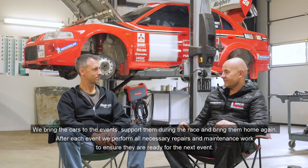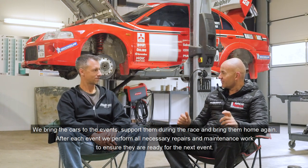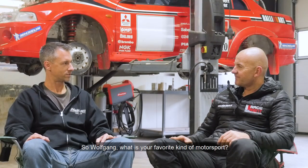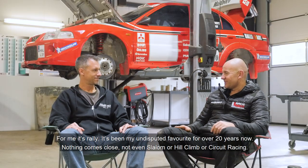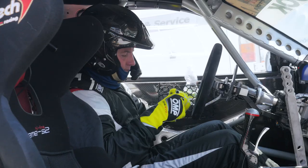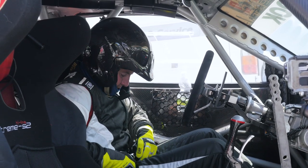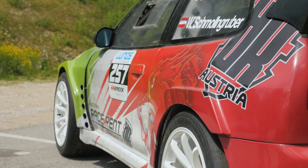When at rallies, the team sets up and supports the cars on-site, then brings them back home and rebuilds them for the next event. When asked his favourite form of motorsport, Wolfgang said without question it's rally — for over 20 years, and nothing compares to it: not slalom, not hillclimb, not circuit racing. When not building, fixing, or preparing race cars, Wolfgang likes to do a bit of racing himself. His weapon of choice: a seriously modified Mitsubishi Colt.